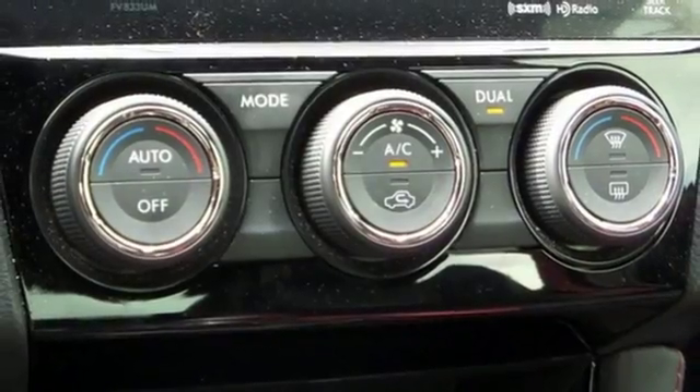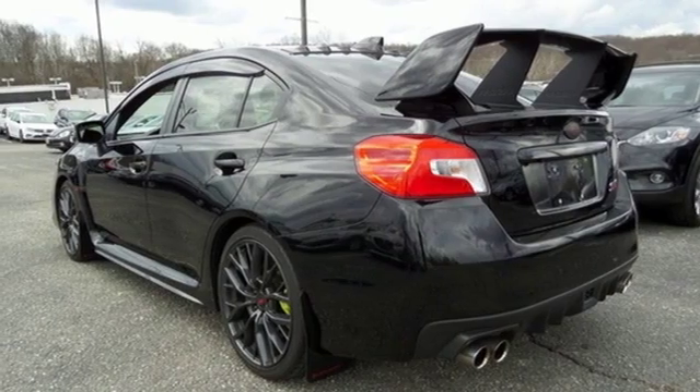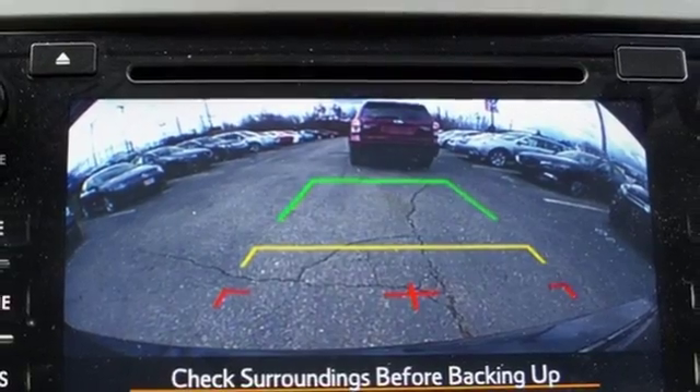When your pace needs to be a little slower, the spacious and feature-laden interior help you handle the day-to-day. This WRX is an absolute joy to drive. Take it home today.